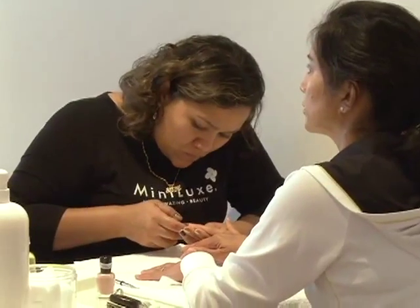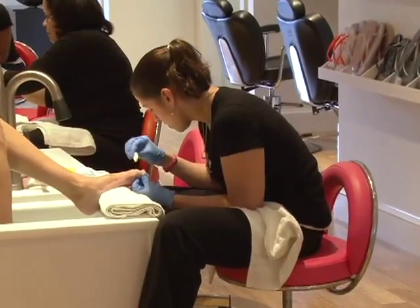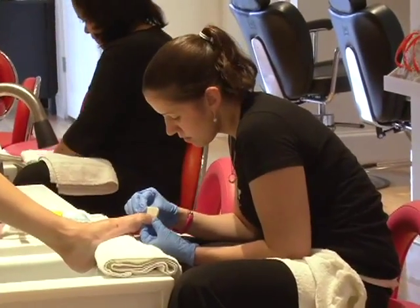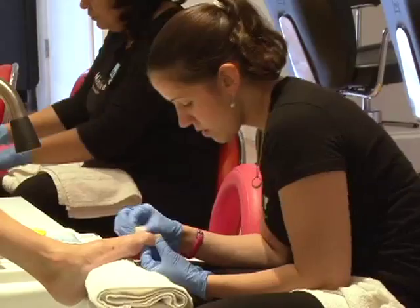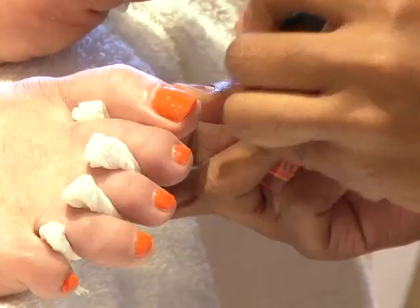Minilux offers a variety of services. Our main core service is nails — manicures and pedicures. We have lots of excellent add-on services, from seasonal scents, scrubs, and oils to extended massage.